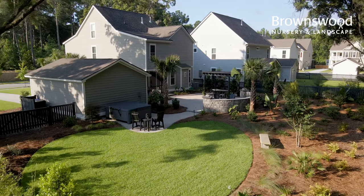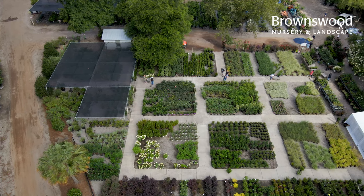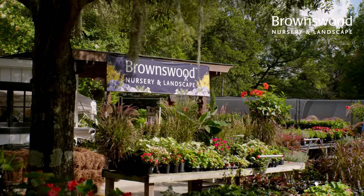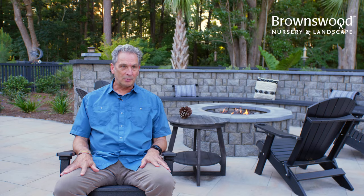We had been in the house a few months. We had a vision for what we wanted to do with the backyard. Started going online and looking to see what companies were in the area that would be involved in design and installation. Found Brownswood, saw that there was some good reviews online, and called them up.